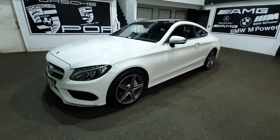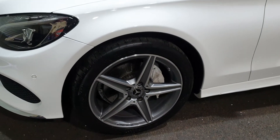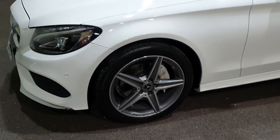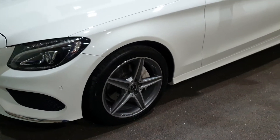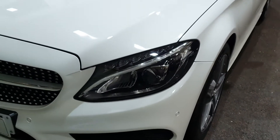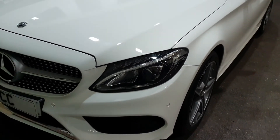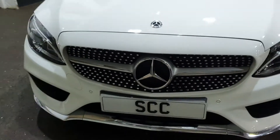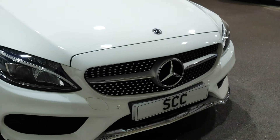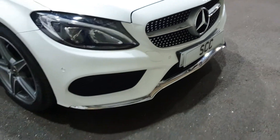It's got 18-inch wheels — switching to close-up now — 18-inch diamond-cut and graphite grey painted alloys with the black Mercedes-Benz star badging in the middle. You've got the brake calipers in silver, the intelligent lighting system from AMG with LEDs and Xenons, and this one is fitted with the diamante-style front grille.